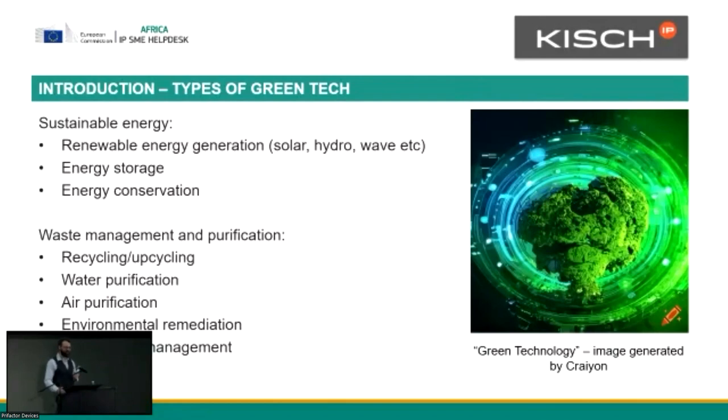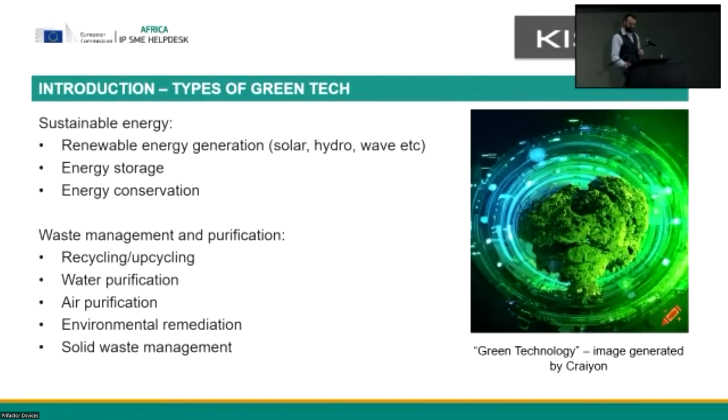If you don't know what a solar panel is at this stage, you have not been living in South Africa. Energy storage as well — everyone knows about battery storage and generators. It's also related to energy conservation, waste management and purification, including upcycling — there's an example of that in this very hall — water purification, air purification, environmental remediation, and solid waste management.